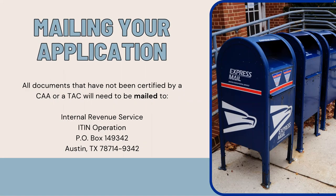Your application with all of your certified documents will need to be mailed to: Internal Revenue Service, ITIN Operation, P.O. Box 149-342, Austin, Texas 78714.